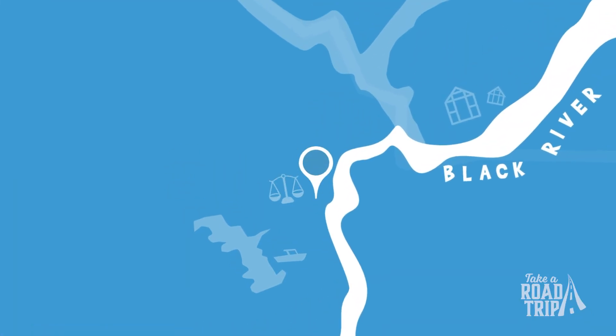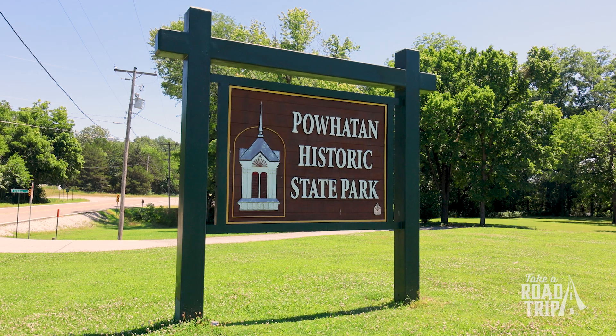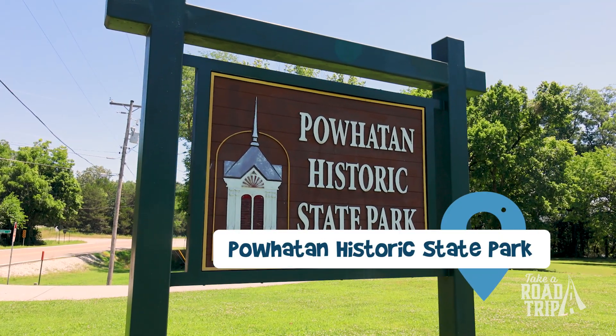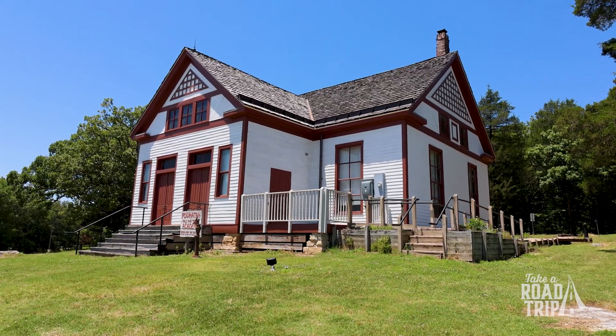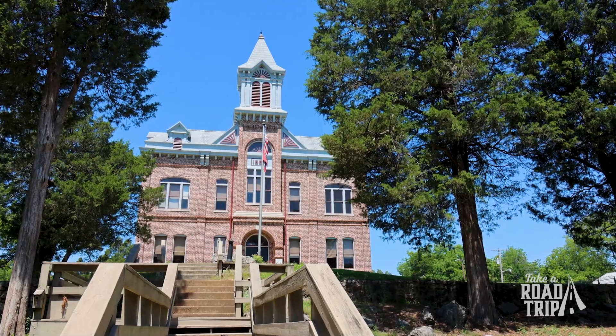The final stop on our adventure takes us to Powhatan Historic State Park in Lawrence County. This state park is an adventure back in time, as there are several buildings still standing from when they were built in the 19th century, including the historic courthouse that is now home to the park's visitor center and is on the National Register of Historic Places.